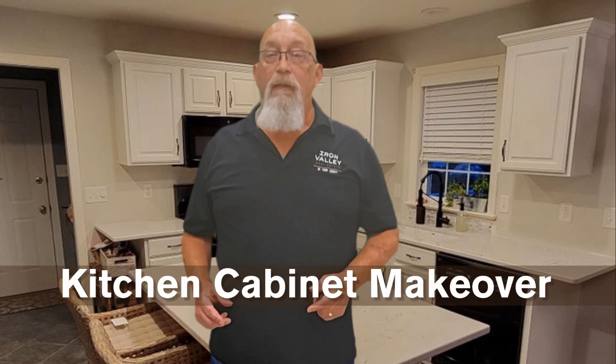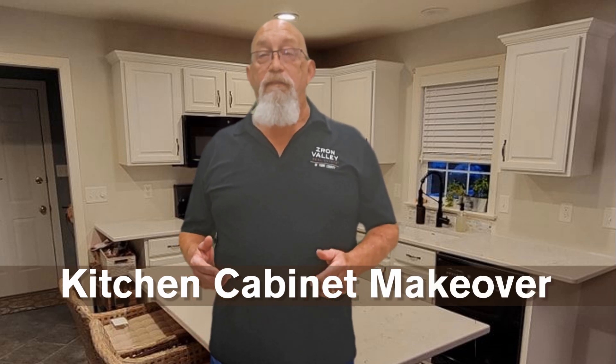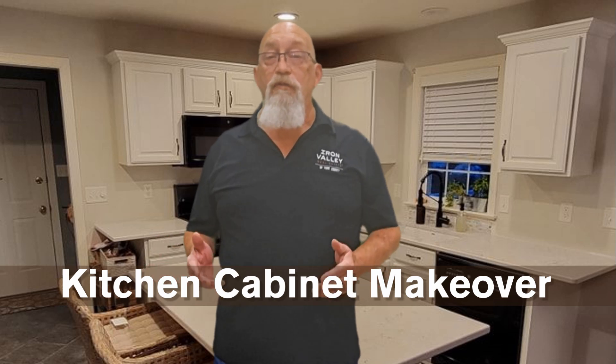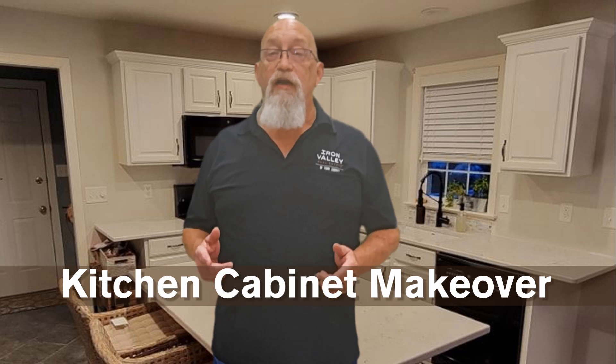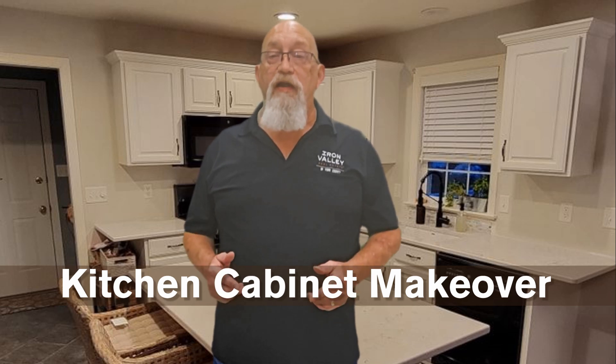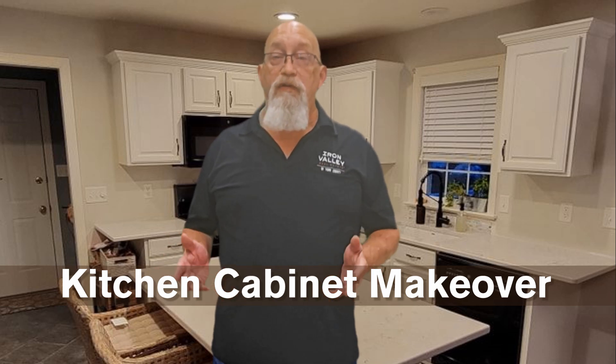Give your kitchen cabinets a makeover. Updating an outdated kitchen by painting the cabinets in trendy warm neutrals or shades of green and blue is a cost-effective, eco-friendly alternative to replacement that offers a good return on investment and can be done either as a DIY project with proper planning or by hiring a professional.